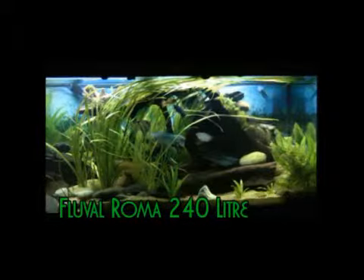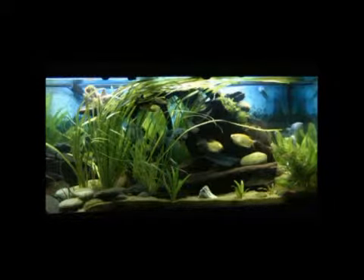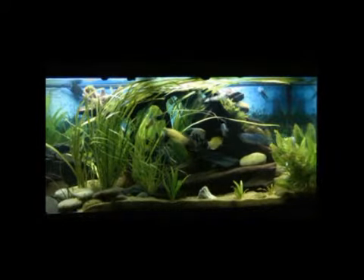Okay, so this is my biggest tank — my 240 litre tank. I'm going to zoom in and introduce you to a few of my fishies. We do tend to name them all. My daughter's looking at me as if I'm mad.